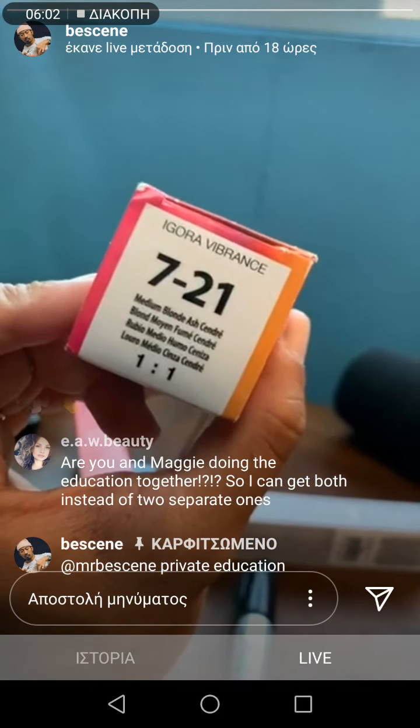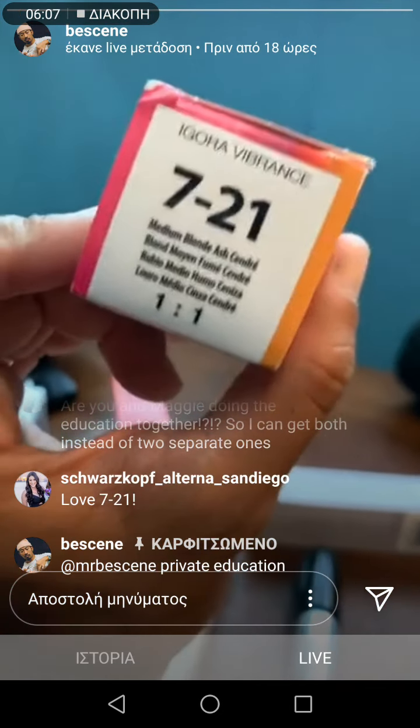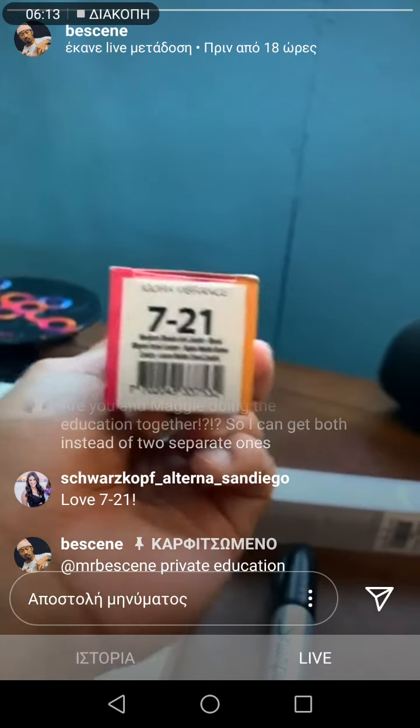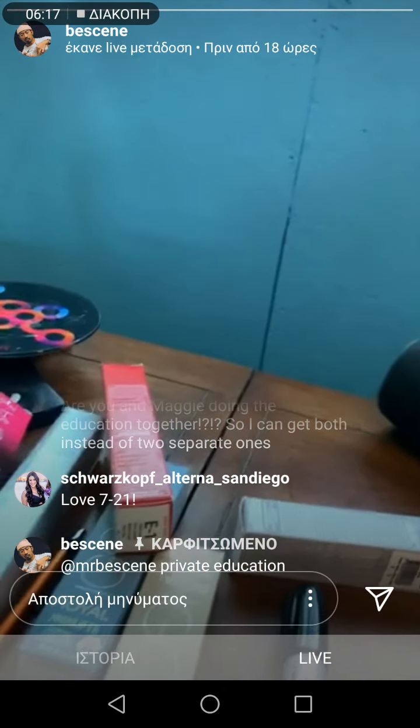I'm going to help you guys understand these numbers. So if you're not a Schwarzkopf user, this will definitely help you. And if you're interested or you are already using Schwarzkopf, this is a great refresher class. I'm going to be breaking down all of that.